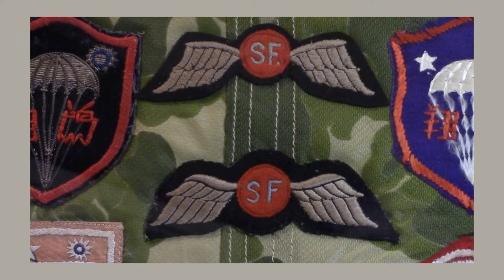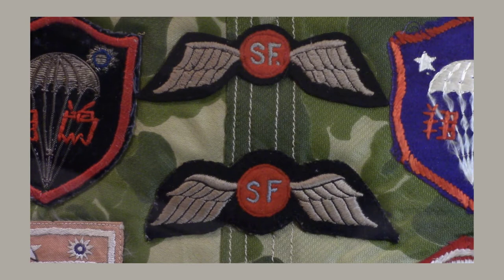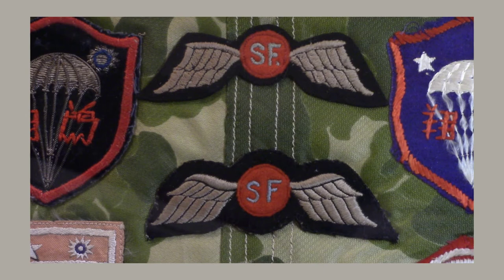The very first installment of my series, vlog number one, is going to be on the Office of Strategic Services' Jedburgh wings, which were worn by Jedburgh teams and operational groups and a couple of others from the OSS's Special Operations Branch.